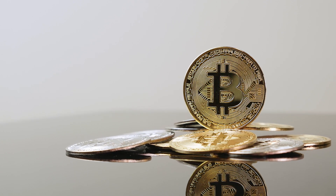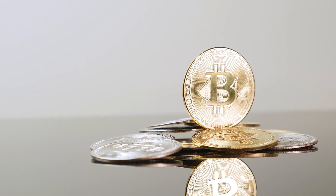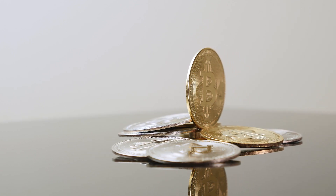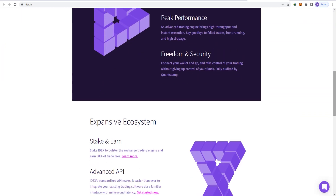The price has since retracted to $0.18. However, it seems entirely possible that with more launches on Layer 1 and Layer 2 blockchains and an improving product, IDEX can continue its growth path in the long run.